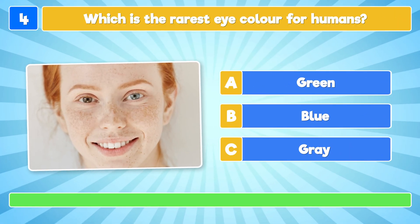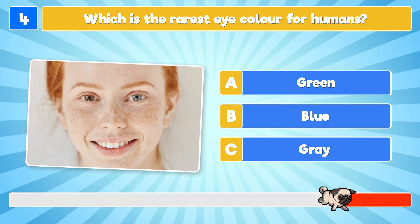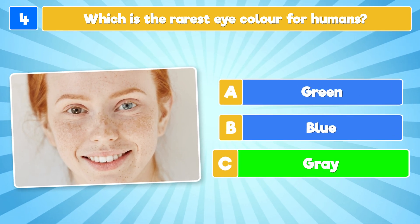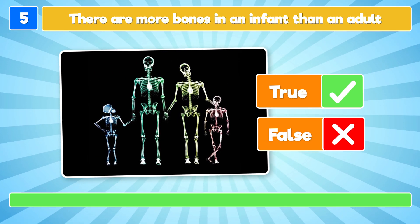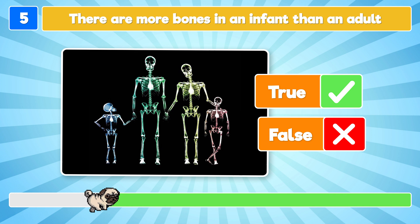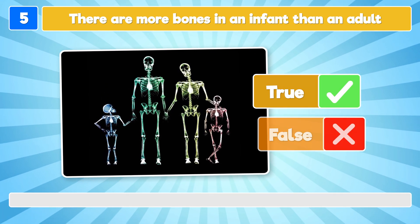Which is the rarest eye color for humans? The rarest eye color is gray! True or false: there are more bones in an infant than an adult? It's true!